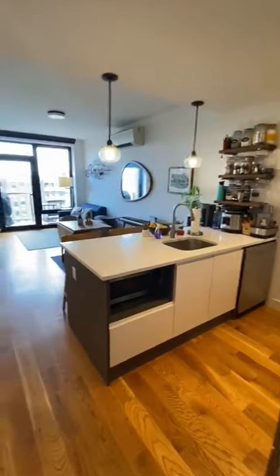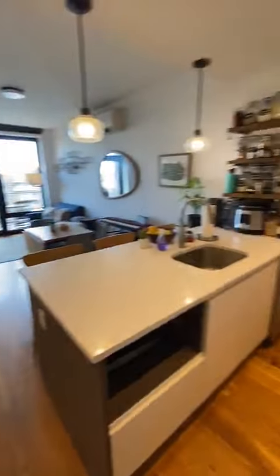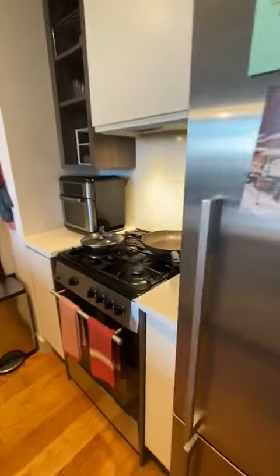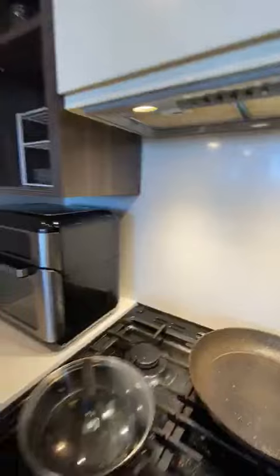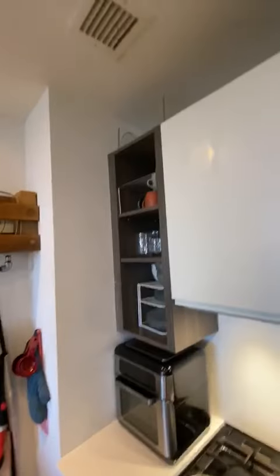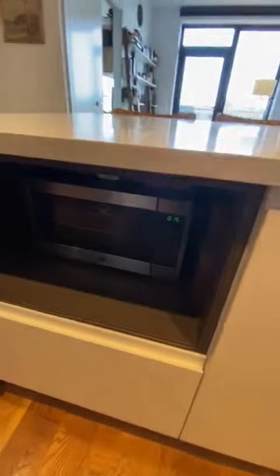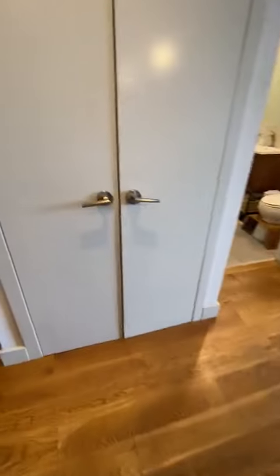This is 740 DeKalb, apartment 705. Full kitchen with a gas stove and overhead exhaust, large dishwasher, deep sink, and a microwave that comes with the unit, along with a proper hallway closet.